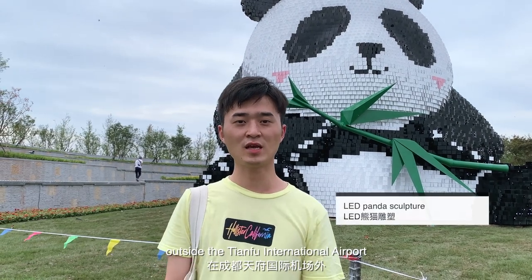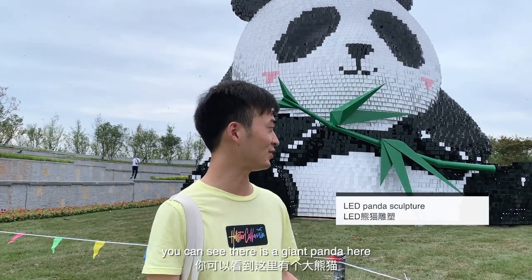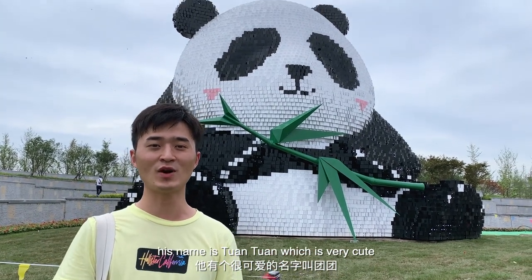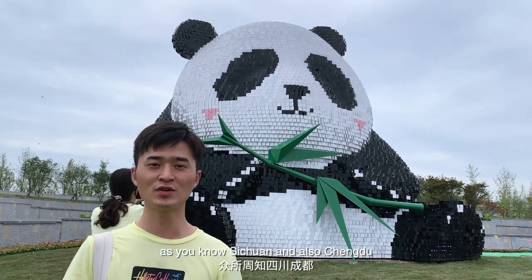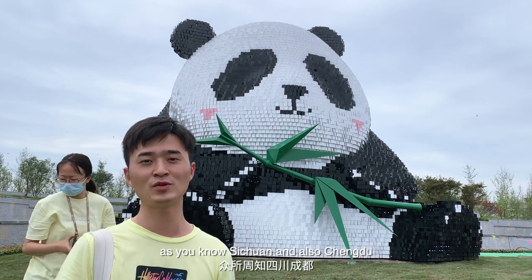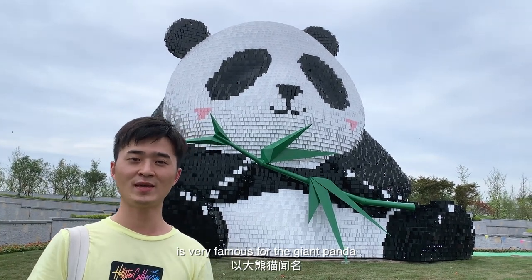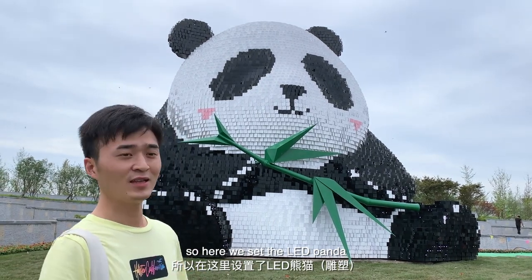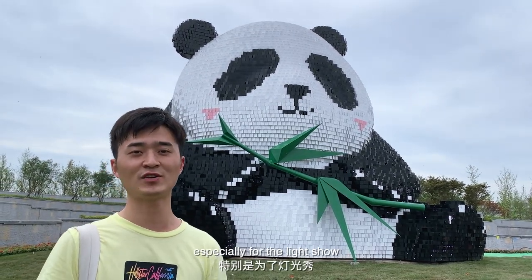Outside here in the Tianmen International Airport, you can see they have a giant panda display. The panda, whose name is Tran Tran, is very cute. You know that Sichuan and Chengdu are very famous for giant pandas. So here they have this illuminated panda, especially for the night show.